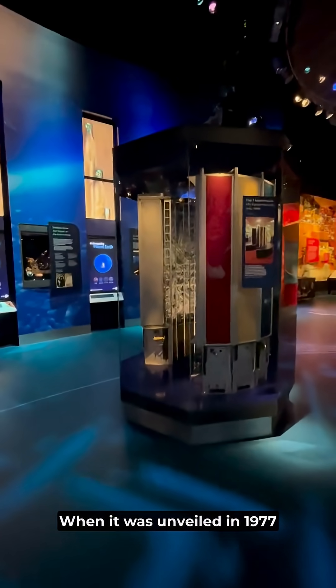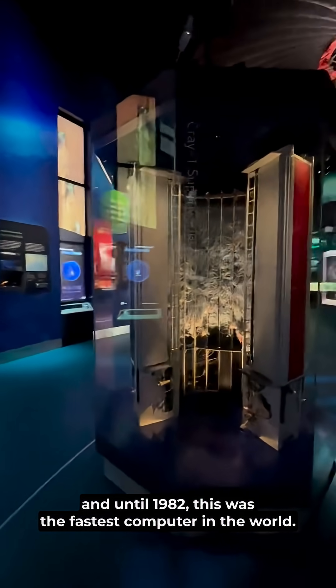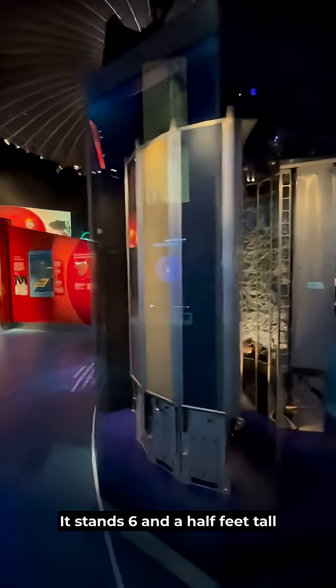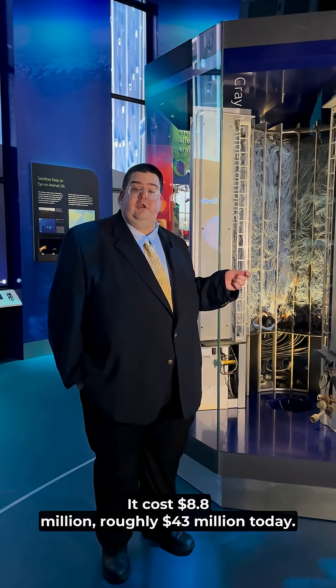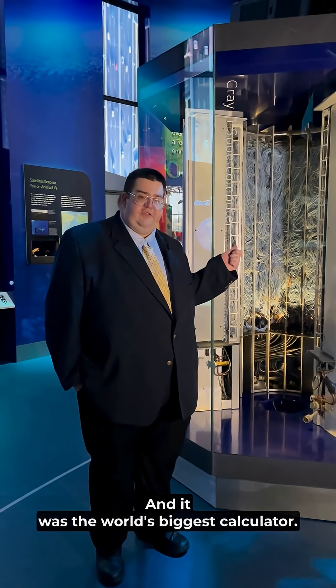When it was unveiled in 1977 and until 1982, this was the fastest computer in the world. It weighs five and a half tons. It stands six and a half feet tall. It cost $8.8 million, roughly $43 million today, and it was the world's biggest calculator.